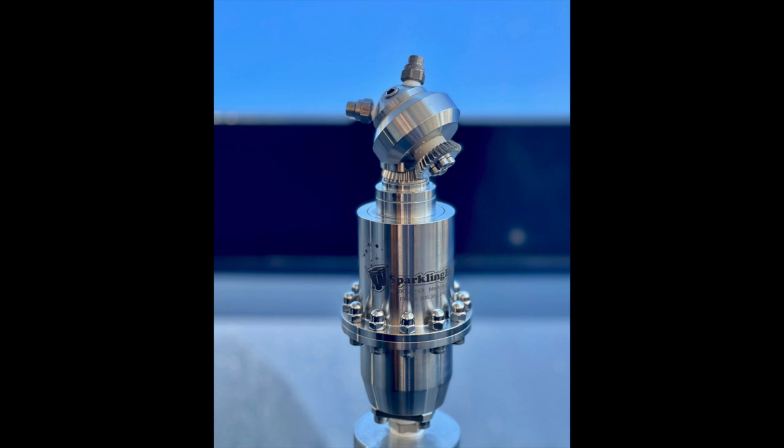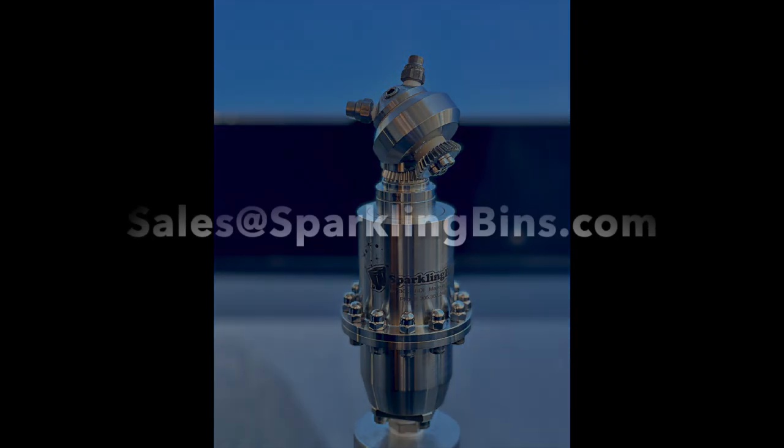Robert also opted to upgrade to our steam spinning heads, capable of going 50 degrees higher than our standard heads, made by Balandi. Sparkling Bins has the proprietary rights to these heads in North America. We'd like to thank Robert for choosing Sparkling Bins, and we thank you for tuning in. If you'd like to find out more, please visit us at sales@sparklingbins.com.